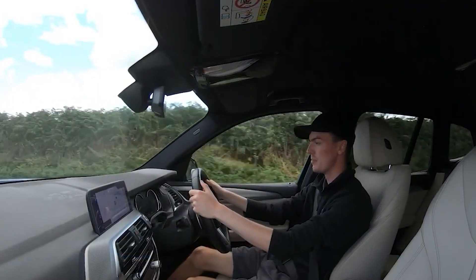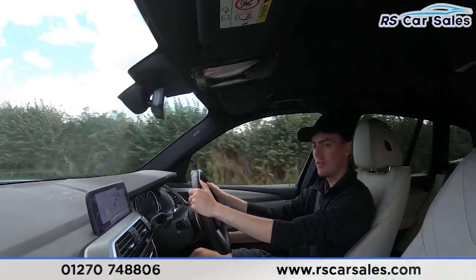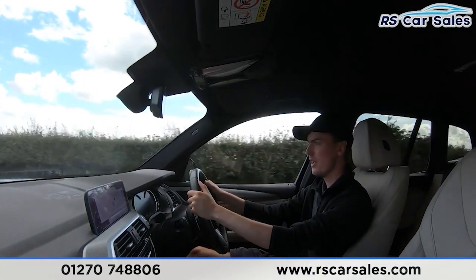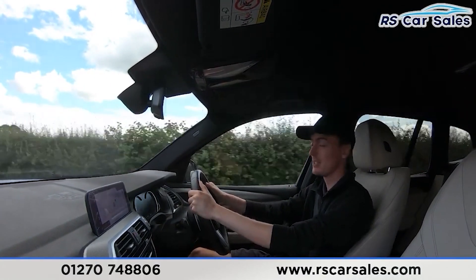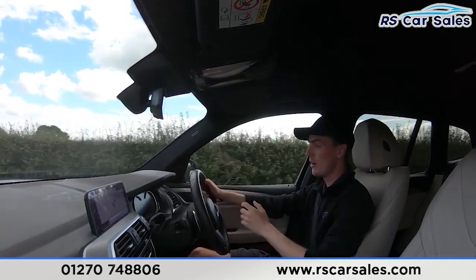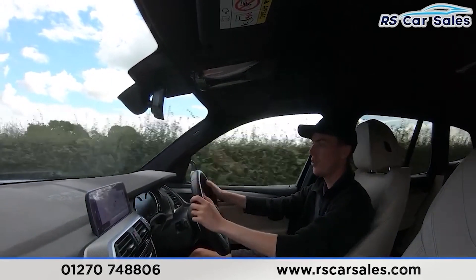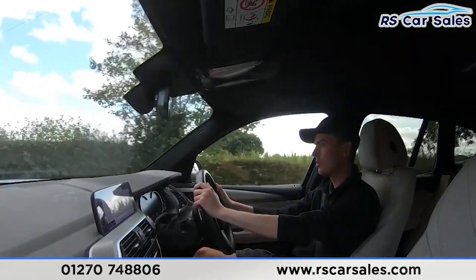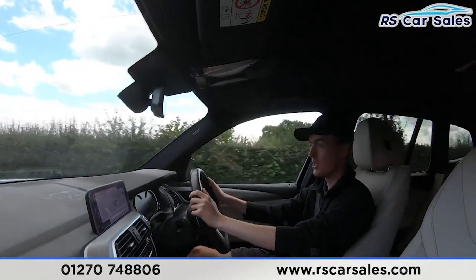Video test drive of this BMW X3 xDrive 20D M Sport. The purpose of this video test drive is to show the vehicle drives as you'd expect it to. As you can see, I'm not having to fight with the steering wheel to keep it in a straight line — it's staying straight and true.